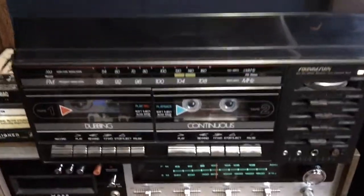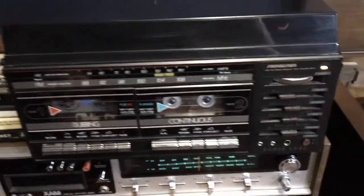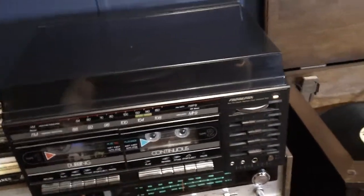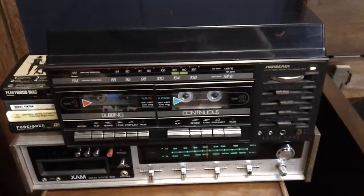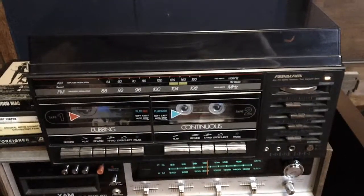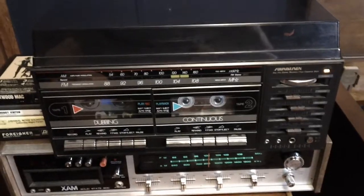Here it is. It's a Sound Design — it's got a record player, dual cassette, AM, FM. He ordered the thing from Fingerhut. So, not a classic, but it was my dad's, so of course I wanted it.